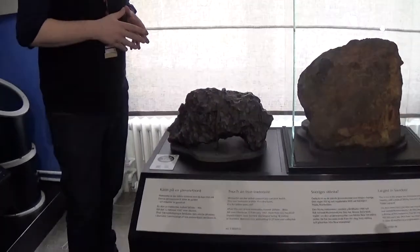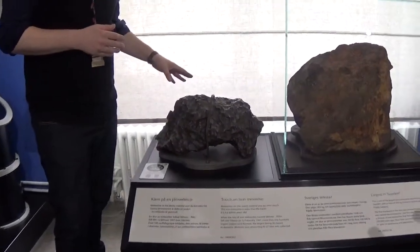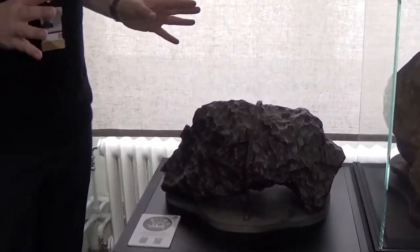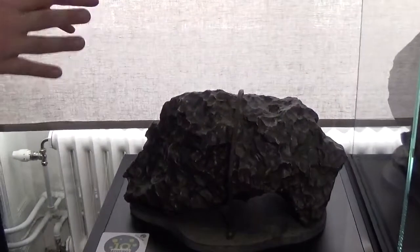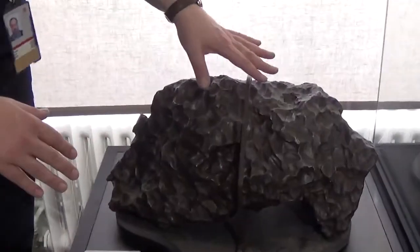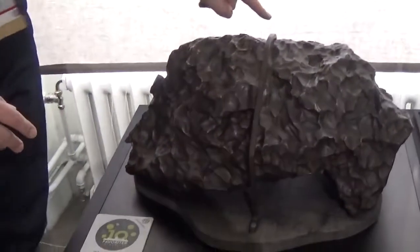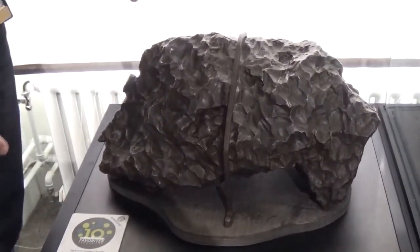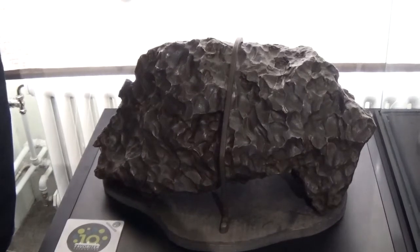This particular one fell in 1947 in Siberia as part of a larger meteorite shower. It has the oxide crust — the melting crust — on the surface. It's fixed here and actually designed so that people can touch it, so you can touch a meteorite here in the museum.